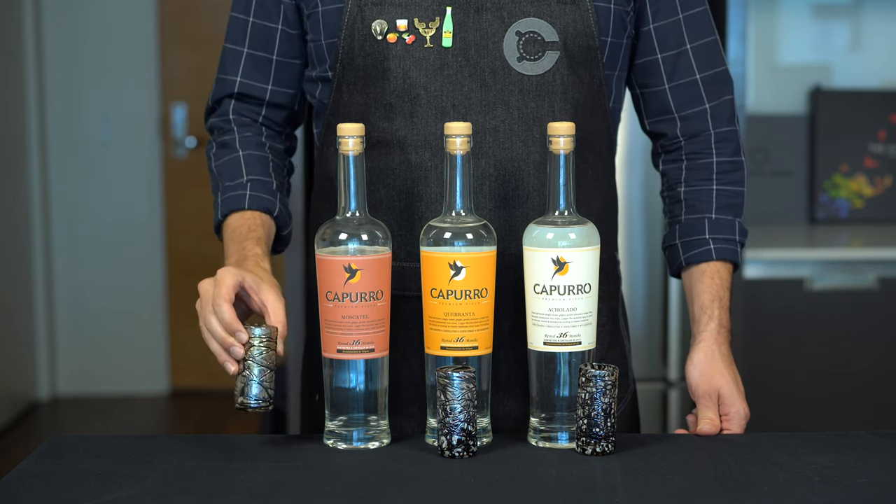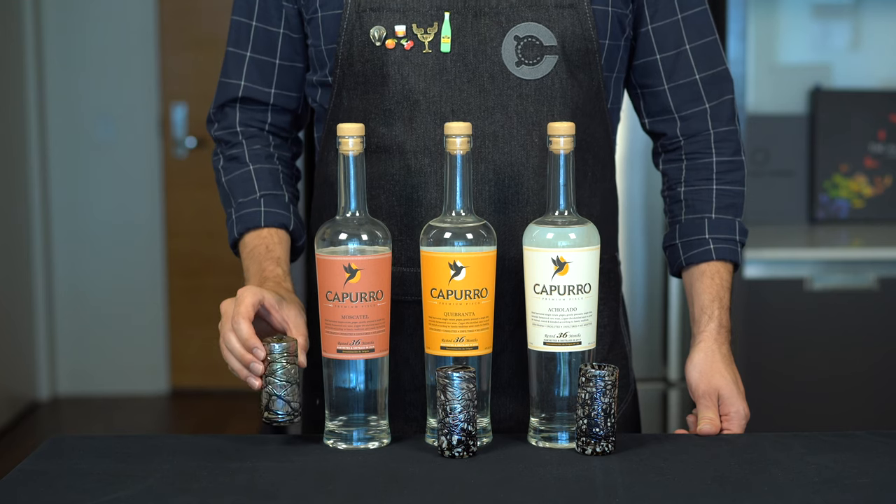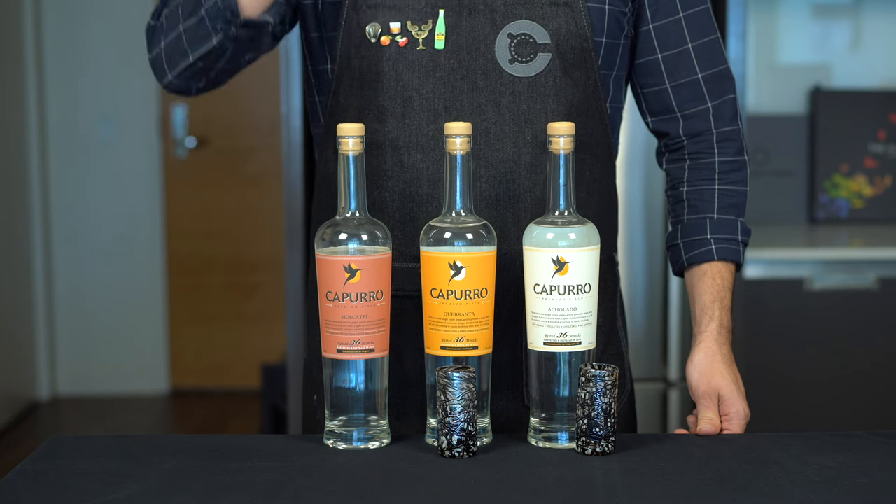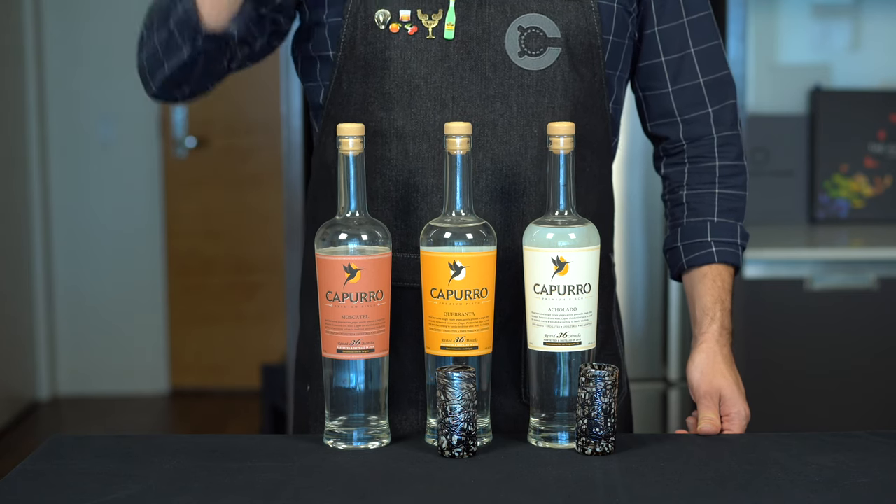Being an aromatic varietal, you get a lot of nose on this one. I immediately get some grape and a little bit of orange. The taste is very sweet up front and a bit floral as well — it's really nice.